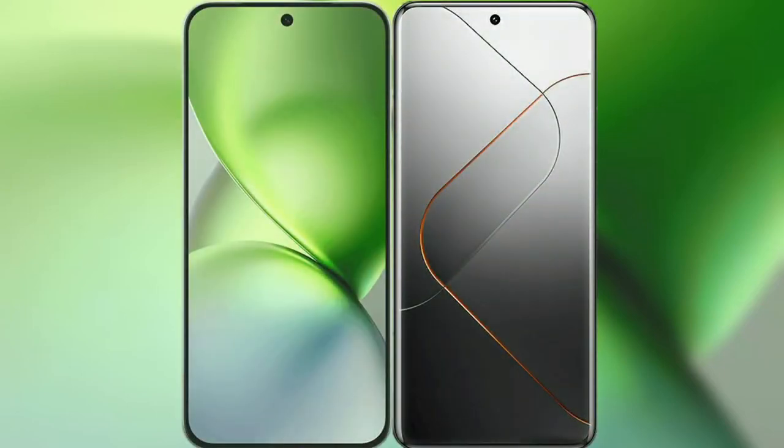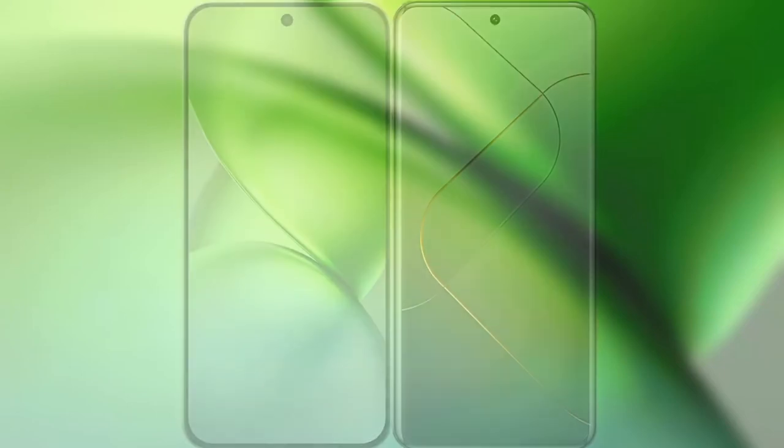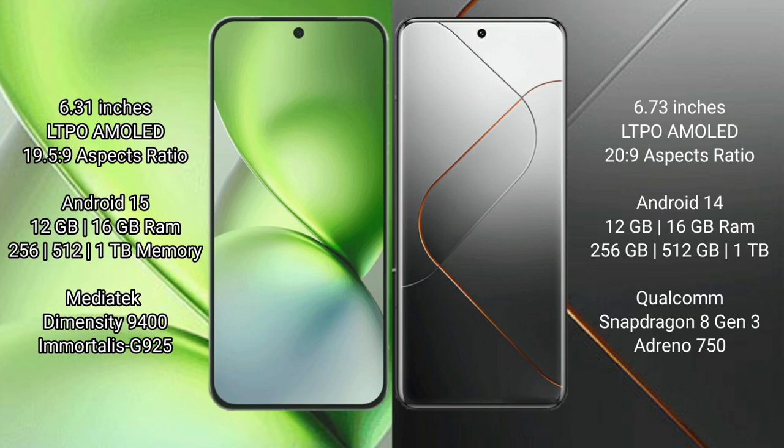I will compare the new Vivo X200 Pro Mini with Xiaomi 14 Pro. Vivo X200 Pro Mini has a 6.31-inch LTPO AMOLED display with a 19.5:9 aspect ratio. Xiaomi 14 Pro has a 6.76-inch LTPO AMOLED display with a 20:9 aspect ratio.